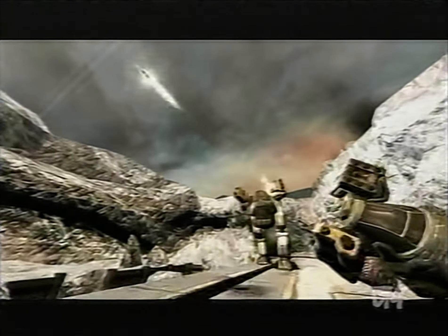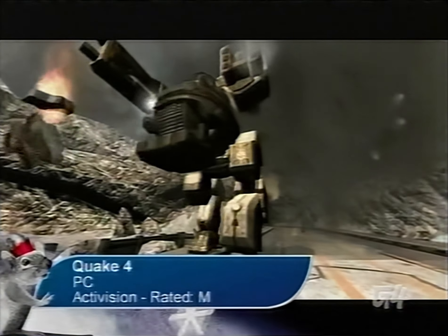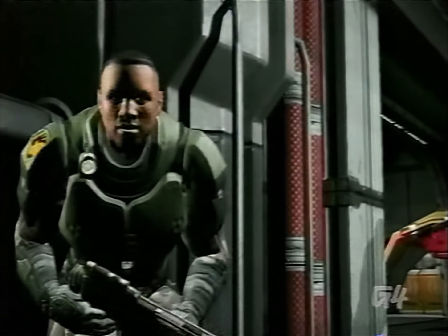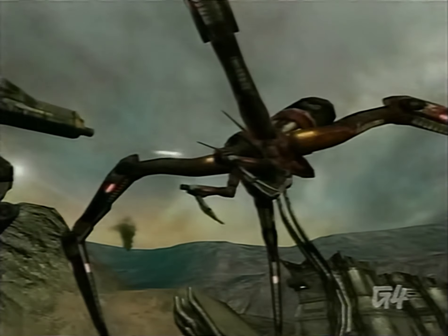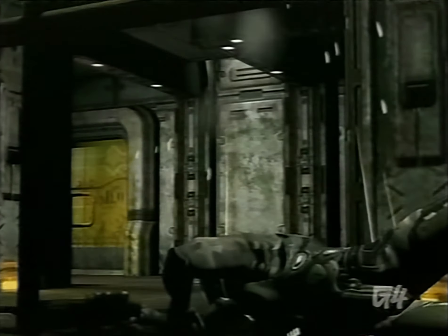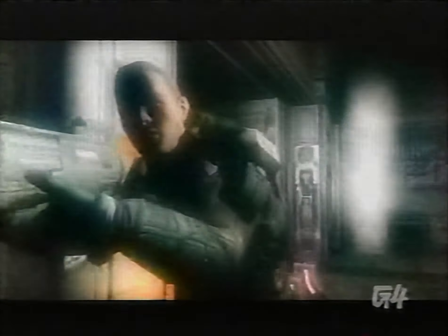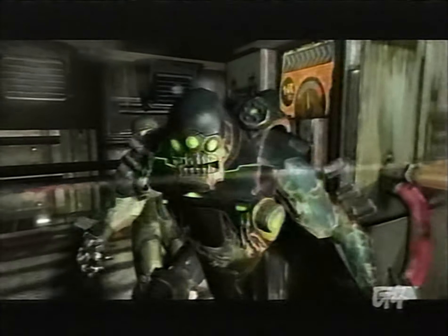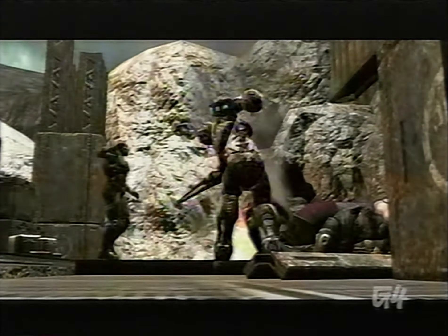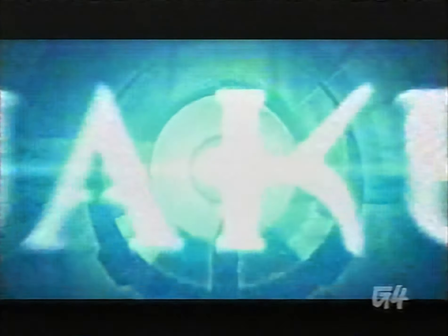If Doom 3 had you quaking in your boots, try id Software's Quake 4. The fine graphical detail of this game will probably be the coup de grâce for your PC, but it's worth it to see nightmarish monsters come to life with real lighting effects. Fans of the Quake series are going to go wild when they see the multiplayer aspect, which hopes to continue the popularity of Quake 3. Stuff Quake 4 into someone's stocking for 50 bones.